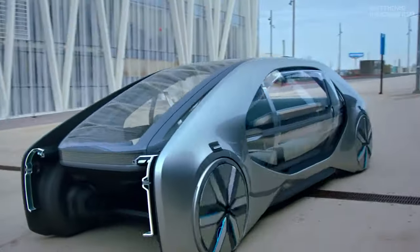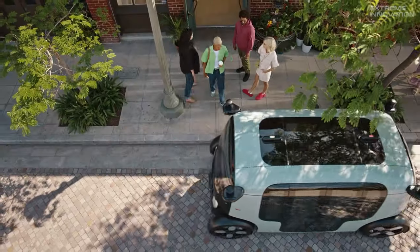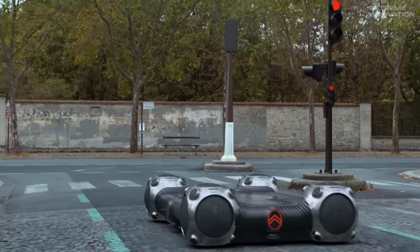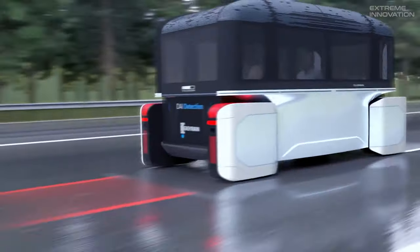Welcome back to Most Extreme Innovation. Today, we'll dive into a vision of the future where autonomous robot taxis, modular air-ground vehicles, and even futuristic urban mobility platforms paint a vivid picture of the next frontier in transportation.